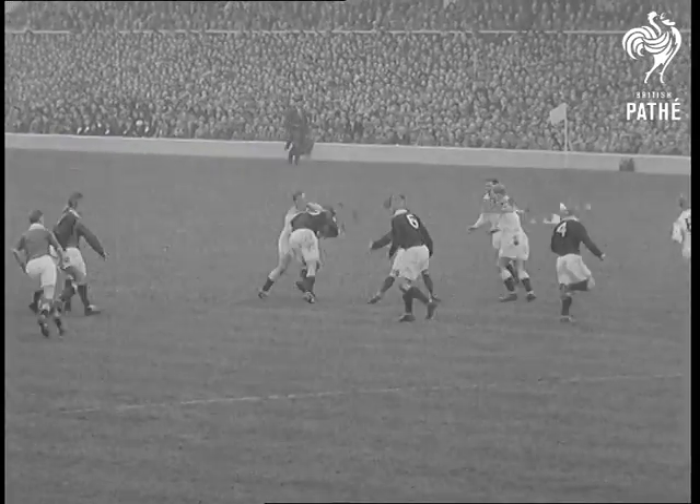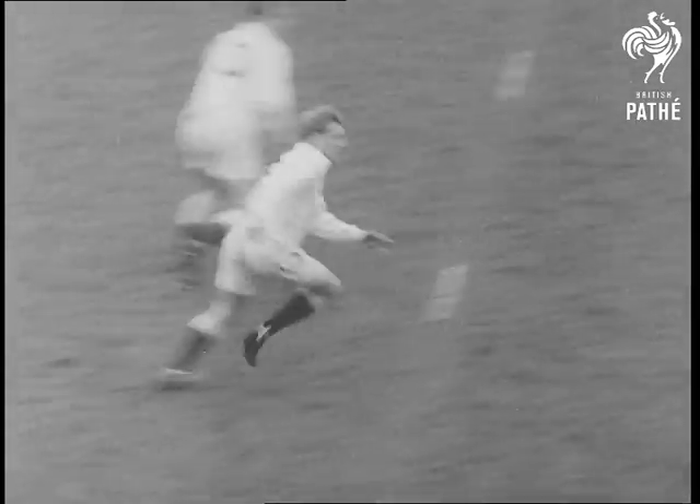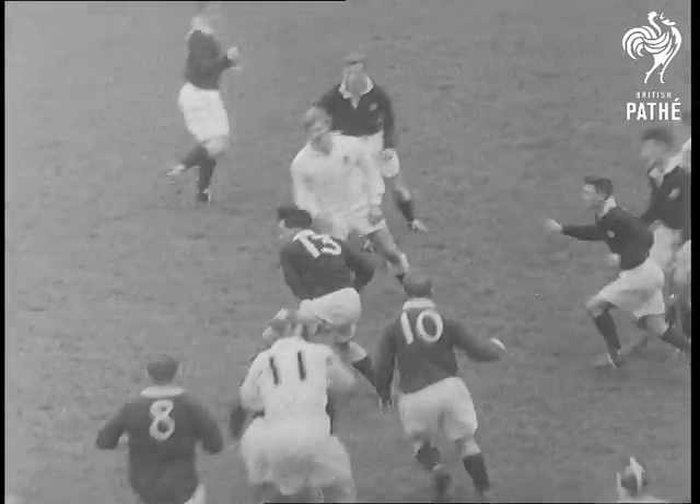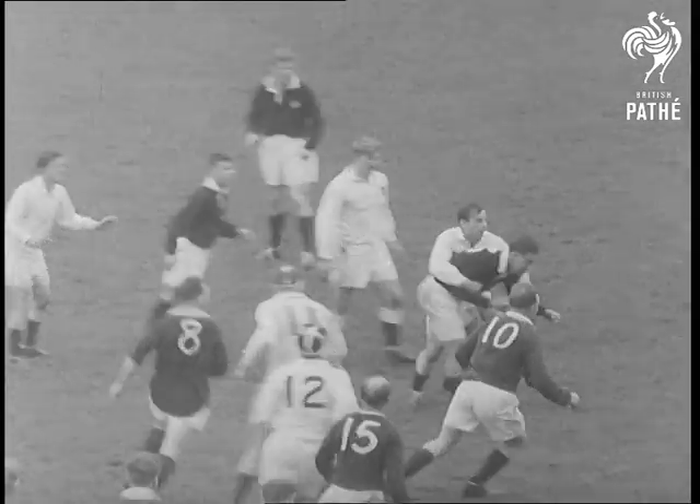At first, Scotland managed to hold their own in the loose, but only just. They stopped some English rushes, but their own three-quarter line isn't quite fast enough to break through the English defence. Every time, the English forwards are on to them like a pack of wolves.